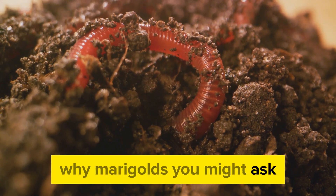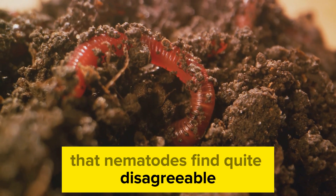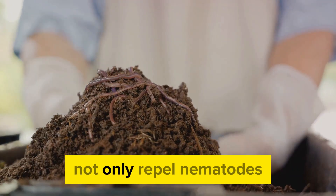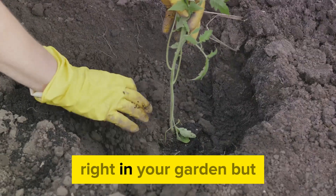Why marigolds, you might ask? Well, marigolds have a secret weapon. They release natural compounds into the soil that nematodes find quite disagreeable. These compounds, known as alpha-tertheanol, not only repel nematodes but can also suppress their population in the soil. It's like having a natural built-in pest control system right in your garden.